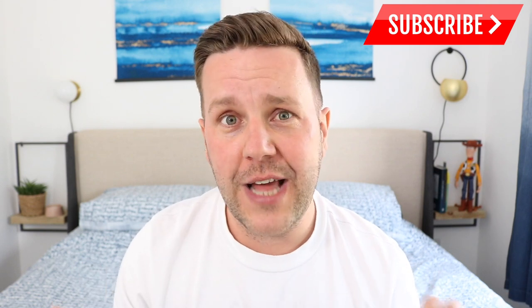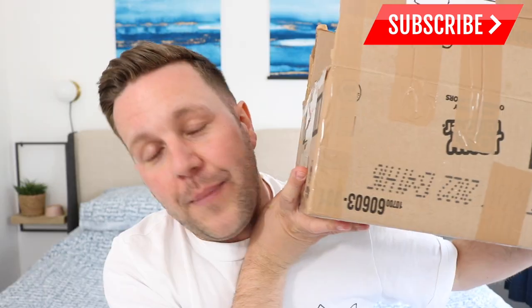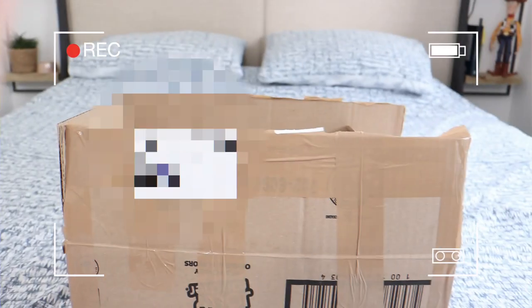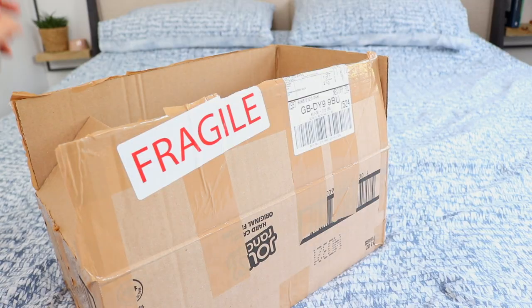I've never used them before, but I thought let's check out the website and they had so many good items. So I placed an order and let's just get into the unboxing — just got some scissors to open up the tape.